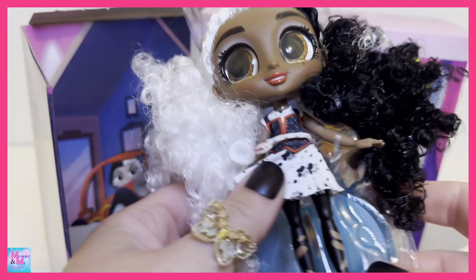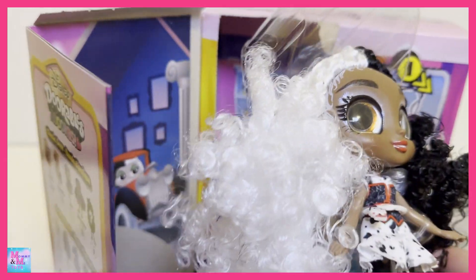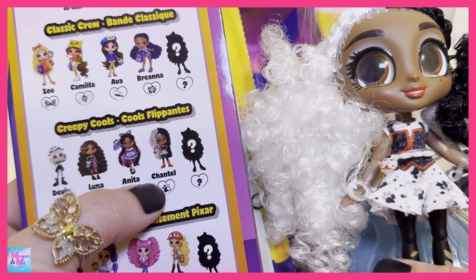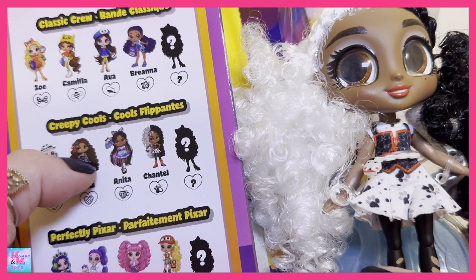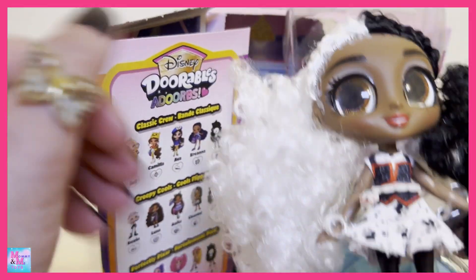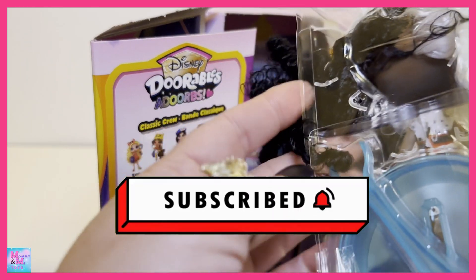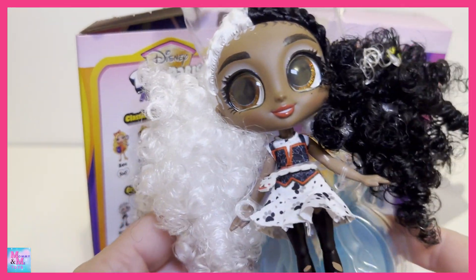Right here is our doll — oh my gosh, her hair is so cool and feels so awesome! I'm going to look on here and see — oh, she is right here. I guess their names are just random names — they're supposed to be certain characters or look like certain characters, or have the accessories of different characters, but they actually have their own names. I need to cut her out of here — but here she is!